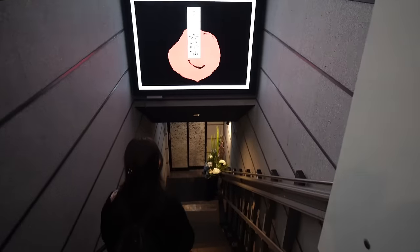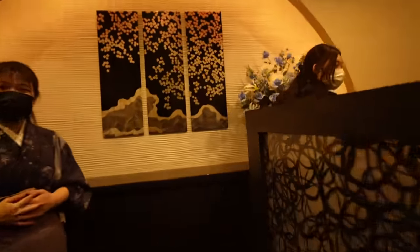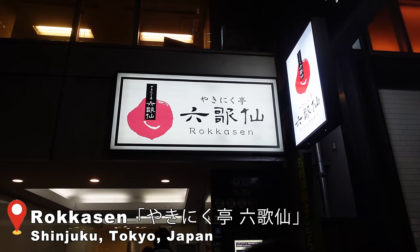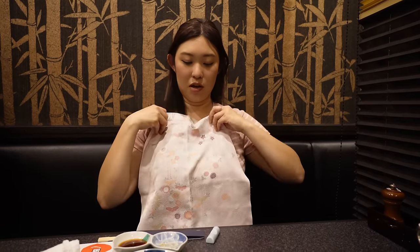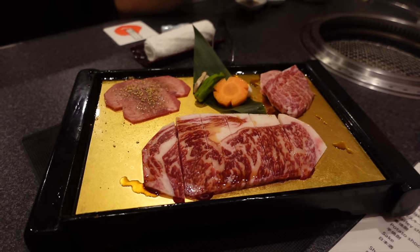We are finally here at the all-you-can-eat wagyu yakiniku and we are super excited. Japan is known for wagyu because it's a really, really fatty piece of meat. We're doing it all-you-can-eat — this is literally all-you-can-eat wagyu. This place is called Rokkasen. There are two different restaurants — we're at the Annex location, and it is all-you-can-eat, though I think you can choose à la carte as well. First, let's put on our bib — look at this, it's so cute! The way it works is they're going to bring out an initial set of different cuts of wagyu first to see what you like, and you can order more on the iPad later.